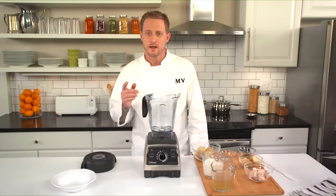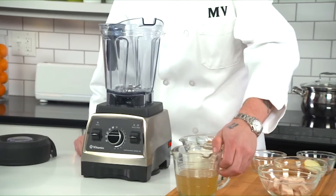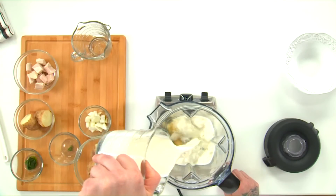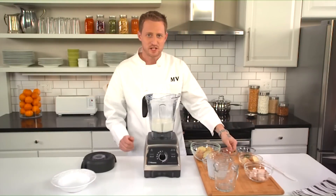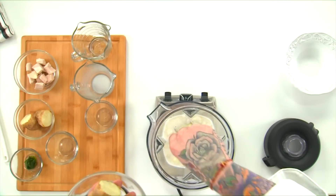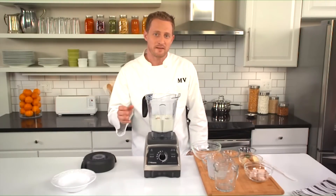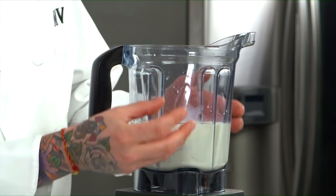One really amazing function that sets the Vitamix machine apart from other blenders is that the blades are so fast they can heat up ingredients with just friction alone. That means you can make dishes like this hearty chicken potato soup that are ready to serve straight from the machine. Start first by adding one cup of chicken broth, one and a half cups of milk, a quarter cup of chopped onion, about an eighth of a teaspoon of dried rosemary, and three medium russet potatoes that have been scrubbed, baked, and cut in half. We're going to add two of the potatoes now and set the others aside for later in the recipe. Liquid ingredients on the bottom help pull the heavier ones into the blades.